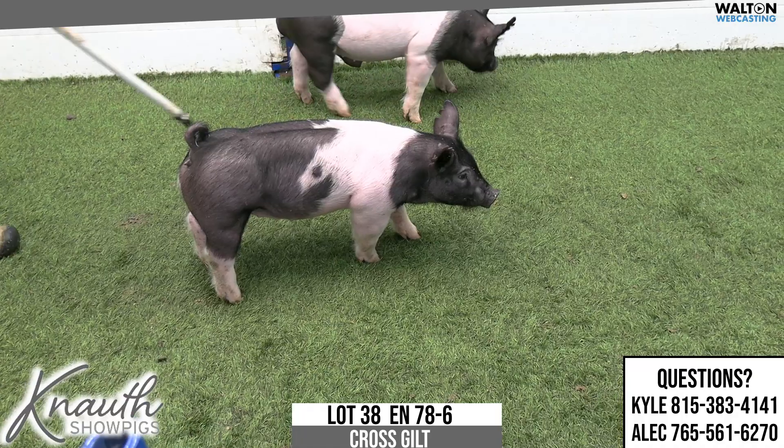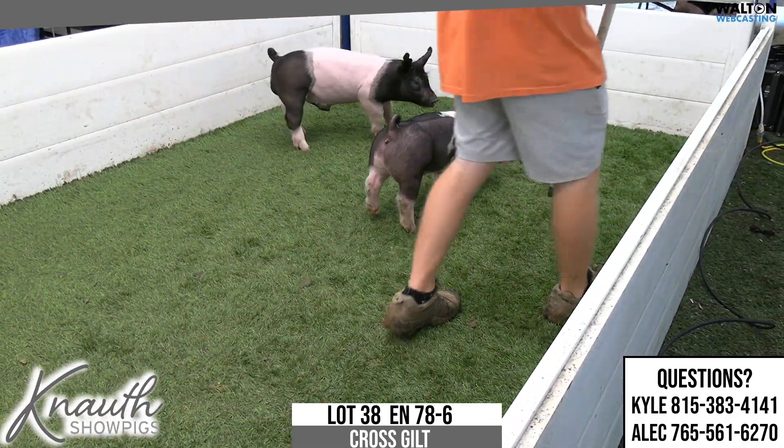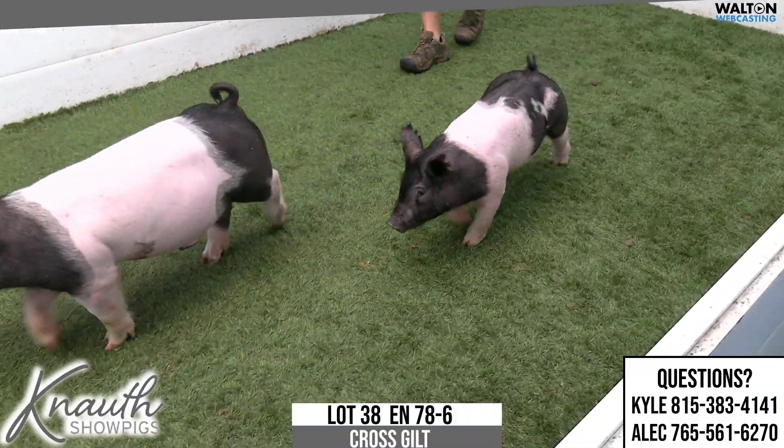She's very, very opened up at the base of her chest floor. She's square at the ground, she's comfortable. She reads like one that can feed for an awfully long time and hit a whole lot of shows. Lot 38, 78-6.